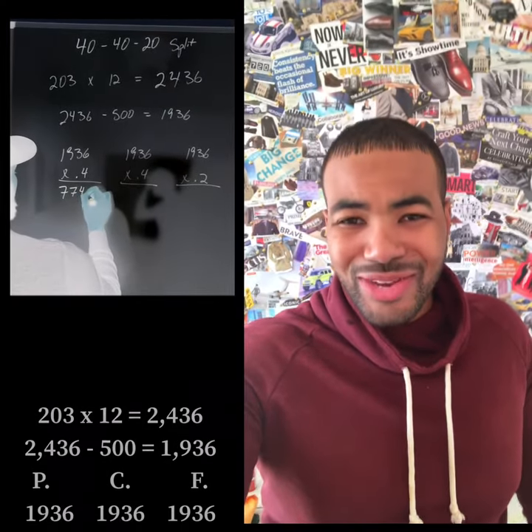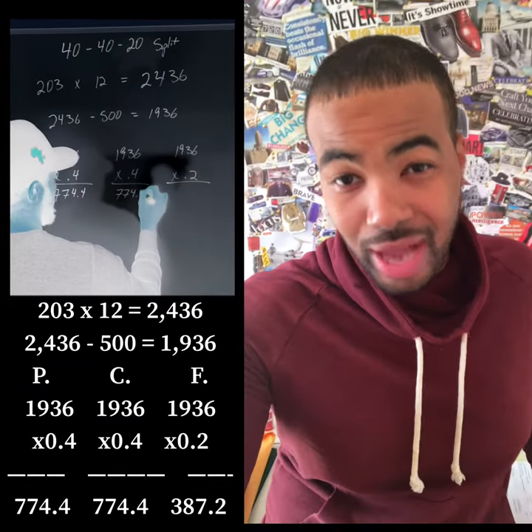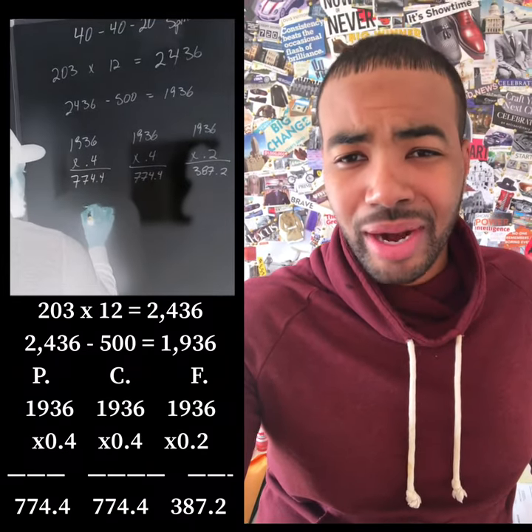So we've calculated calories, then we took it down to our daily calorie goal, then we took it down to breaking down those calories into fats, carbs, and proteins. Now what we need to do is break those calories down into grams.